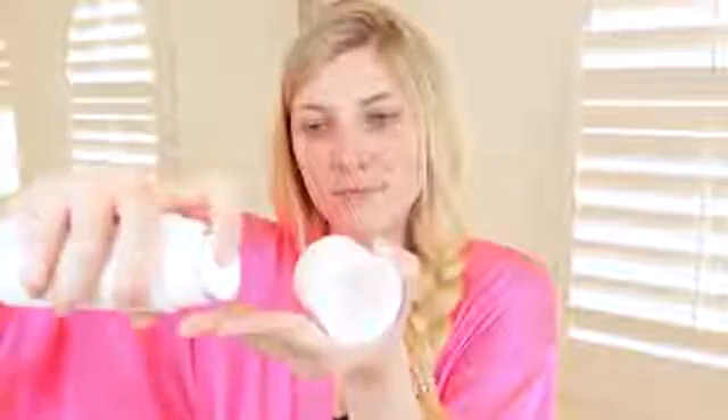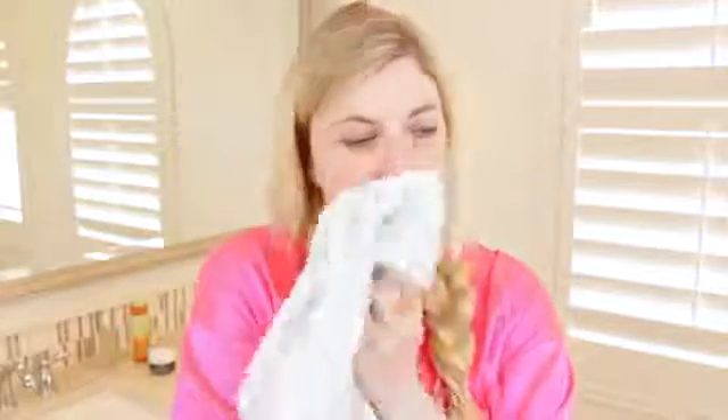Moving on to the actual skincare — I start off with my Oskia Renaissance Cleansing Gel. This stuff is incredible; it's full of vitamins that help strengthen and revitalize your skin while helping to illuminate it. It smells of rose and chamomile, and it starts off as a dry oil that then emulsifies when you add water to it. I like to remove this using a muslin cloth to reveal beautiful glowing skin.